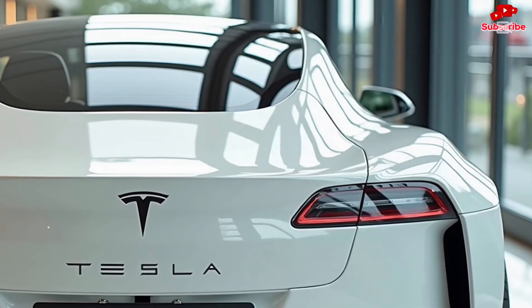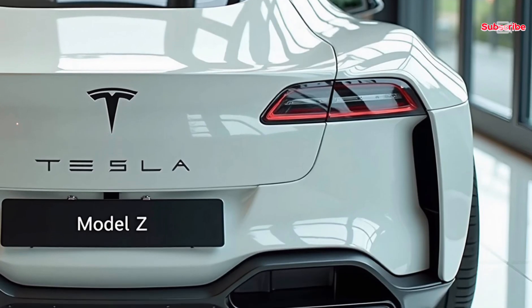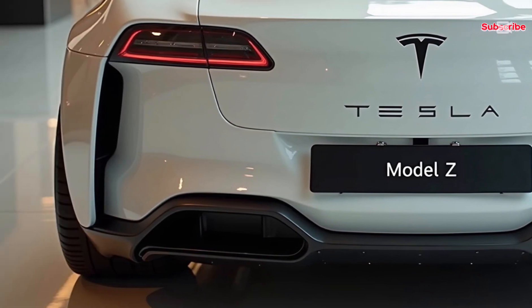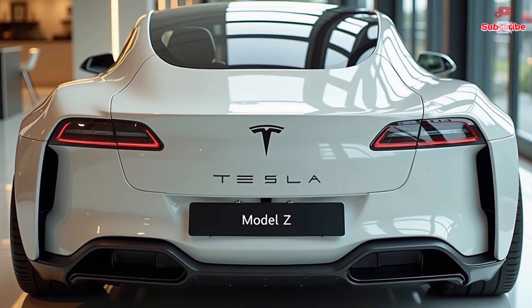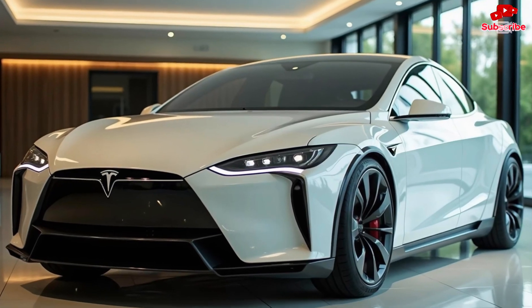The Model Z comes with a tri-motor setup delivering a mind-blowing 0 to 60 mph time of just 1.8 seconds, making it one of the fastest production cars ever made. With over 1,200 horsepower, it outperforms most supercars while being completely electric. The power is sent through Tesla's latest all-wheel drive system, ensuring maximum grip and handling precision in all conditions.